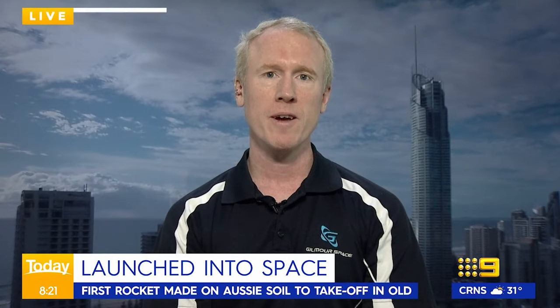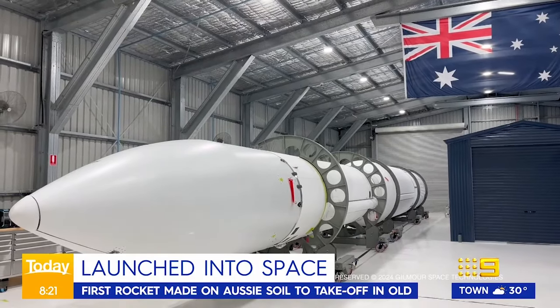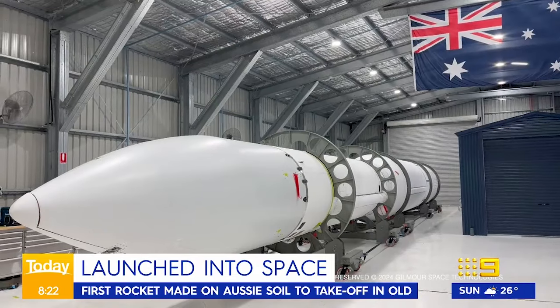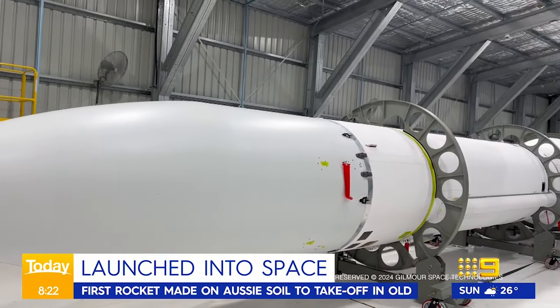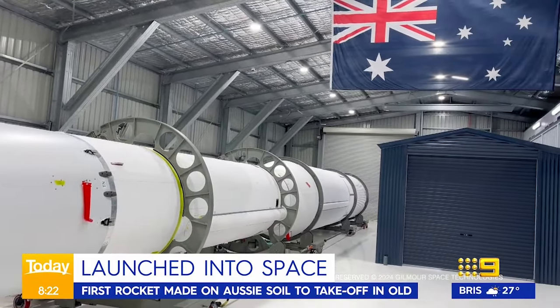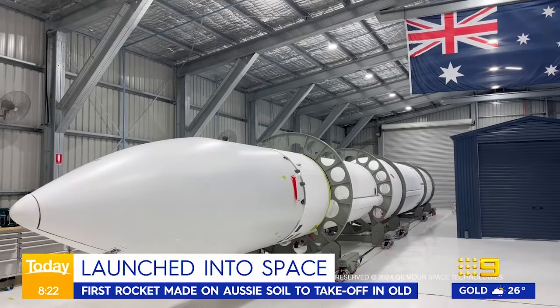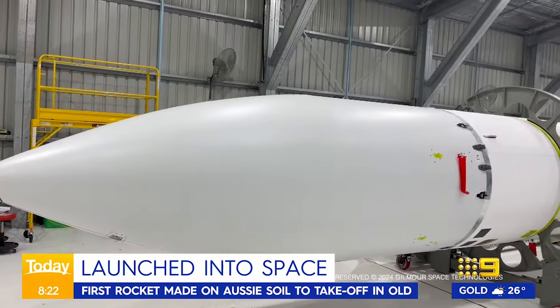We started this particular vehicle program in 2019, so it's getting up to five years now. In Australia we don't have a lot of engineers with experience, so we've had to do a lot of learning on the way. It's been a real journey, but I'm really happy to see the rocket finished and I cannot wait until we launch it. The name of the rocket is Eris — it's named after a moon out near the orbit of Pluto, and we eventually want to get out that far with our vehicles. But this particular rocket is designed to take small satellites into low Earth orbit, which are the majority of satellites orbiting the Earth and delivering all kinds of capability down to us.